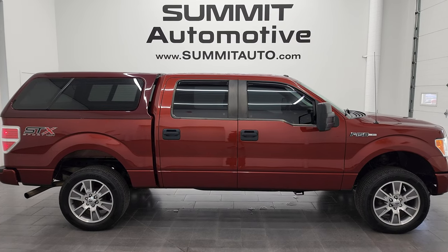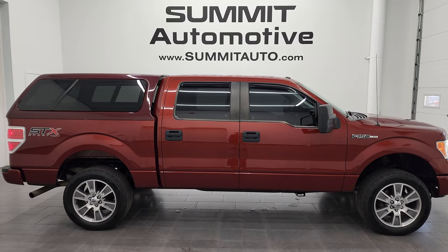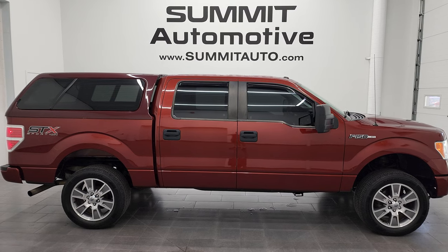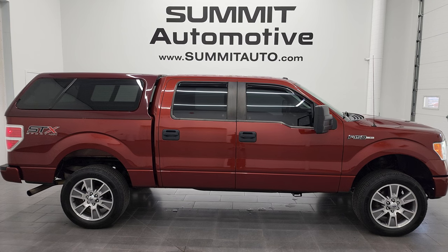We're super excited to help you with this ultra-clean 2014 Ford F-150 SuperCrew Short Box STX in Sunset Metallic Pearl. Thanks again for checking out the video. Remember to like, subscribe, and share on my YouTube channel — really appreciate it. Thanks again, I'll see you next time. Bye.